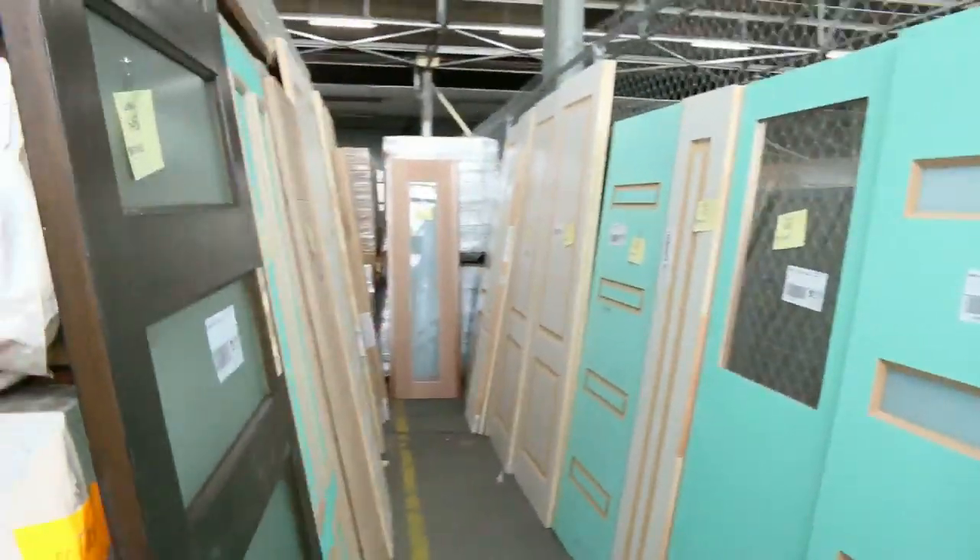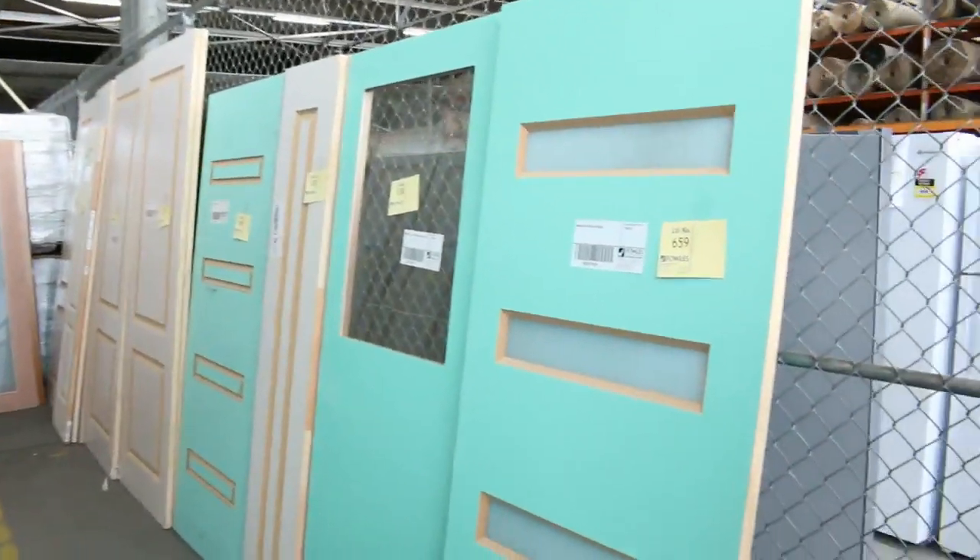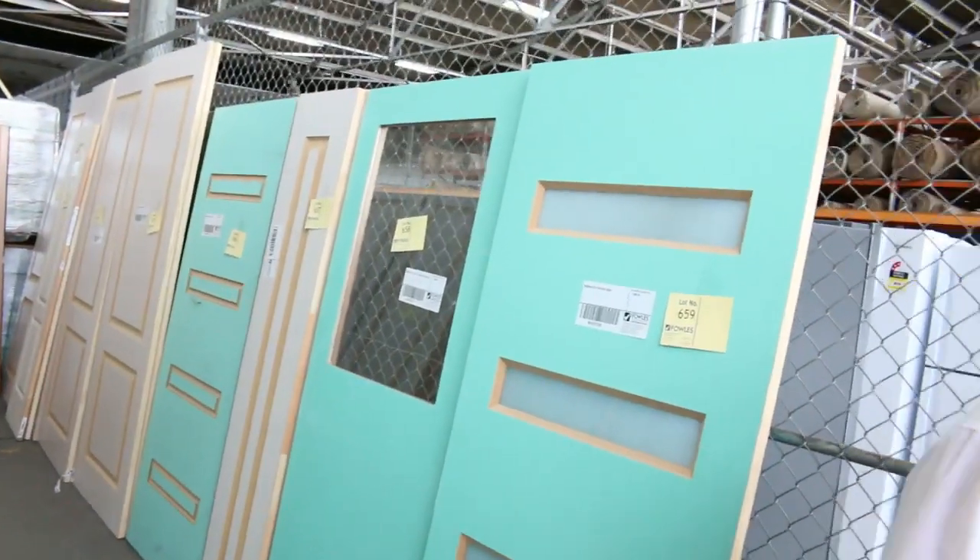Tonnes and tonnes of doors as I mentioned earlier. We've got entrance doors, internal doors, a lot of different feature doors with glass, and a whole range of gear in that as well.